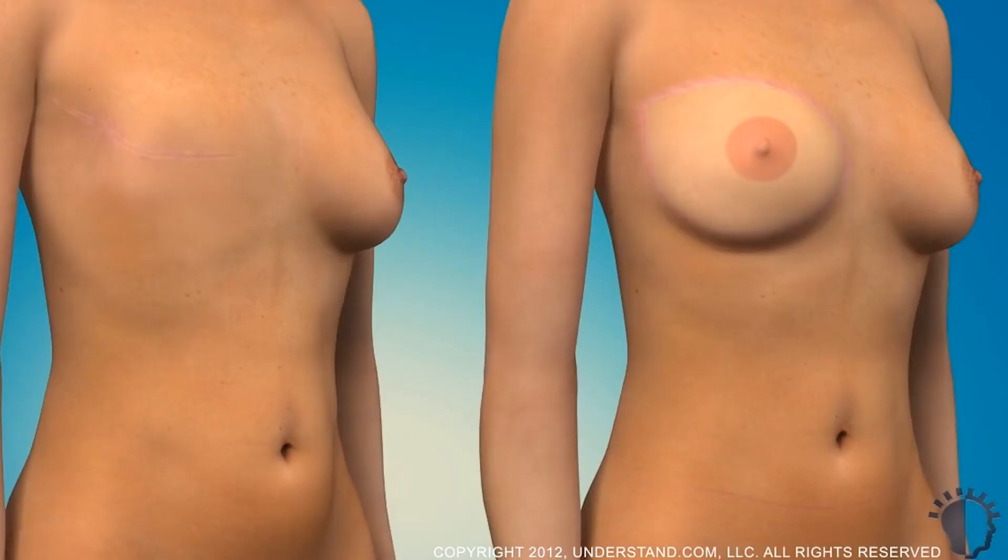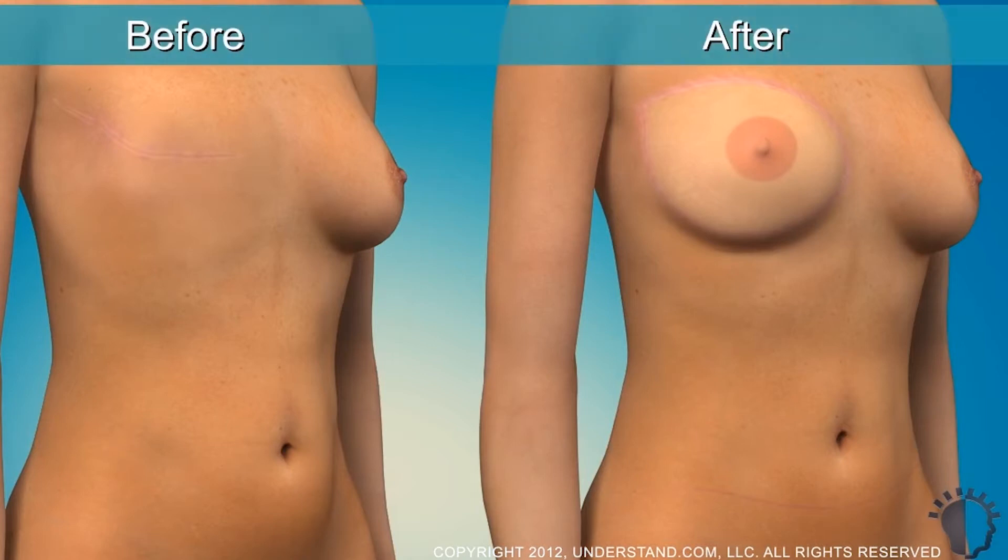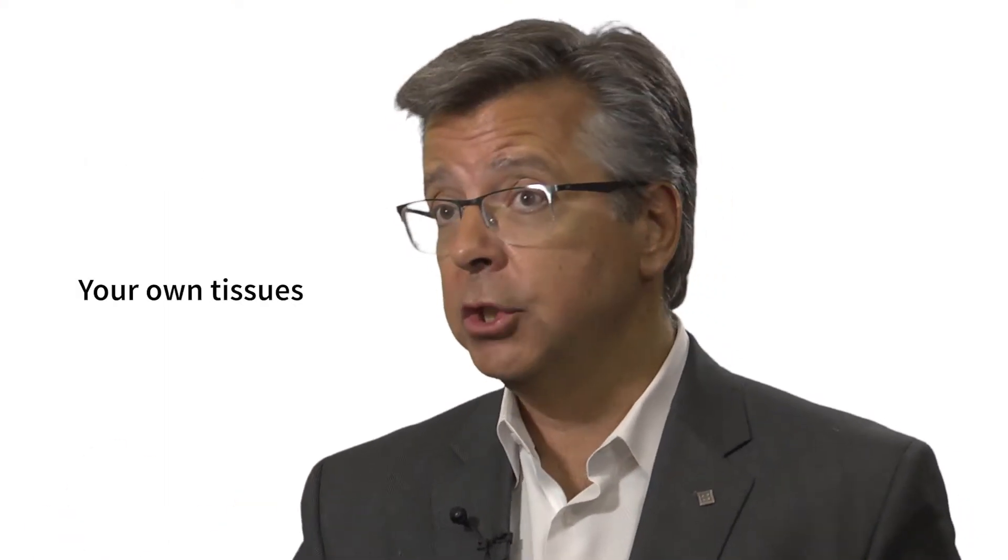One of the options that women have after having a mastectomy is breast reconstruction. Breast reconstruction has really evolved over the last 10 or 15 years. We are now able to reconstruct a breast that is almost as good as the natural breast, and we can do this with implants, we can do this with your own tissues, and we can do this with tissue rearrangement techniques.